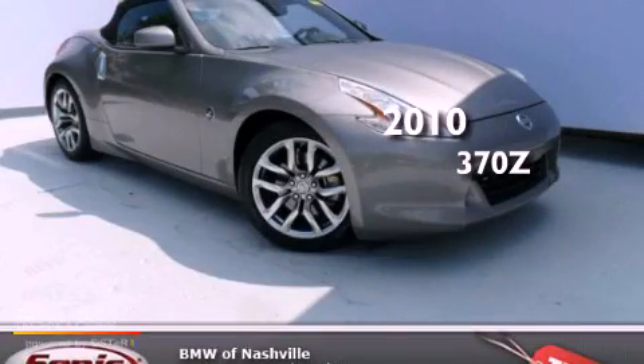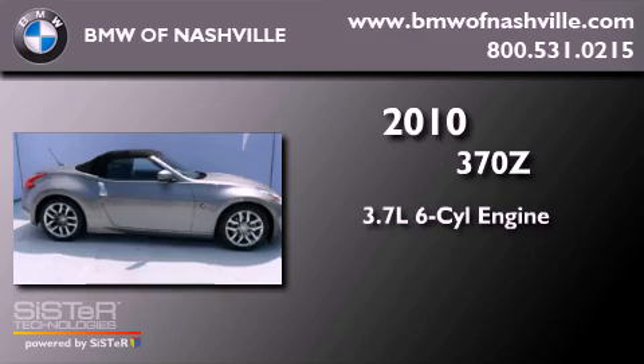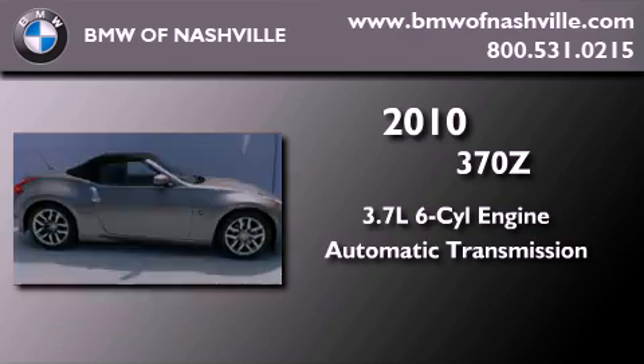This is a 2010 Nissan 370Z. It has a 3.7-liter six-cylinder engine and an automatic transmission.